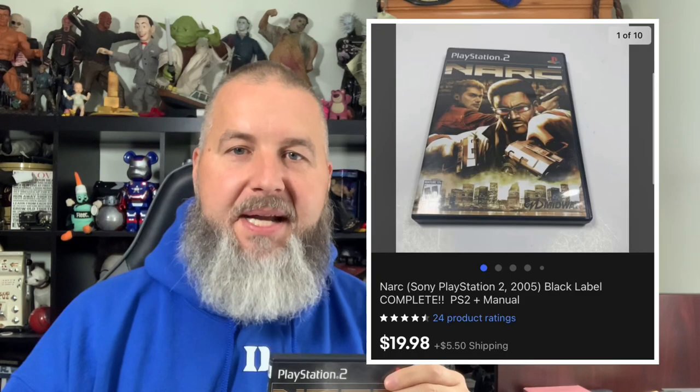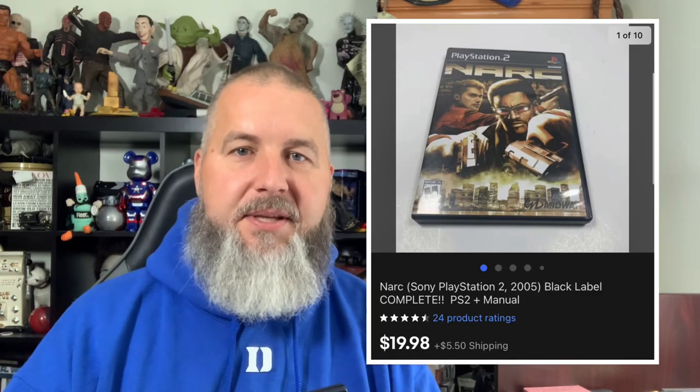Next up is another video game, this time for PlayStation 2 — this is NARC. It was also complete with a manual. I picked this up at a church thrift store for $2 and it ended up selling for $19.98 plus shipping.